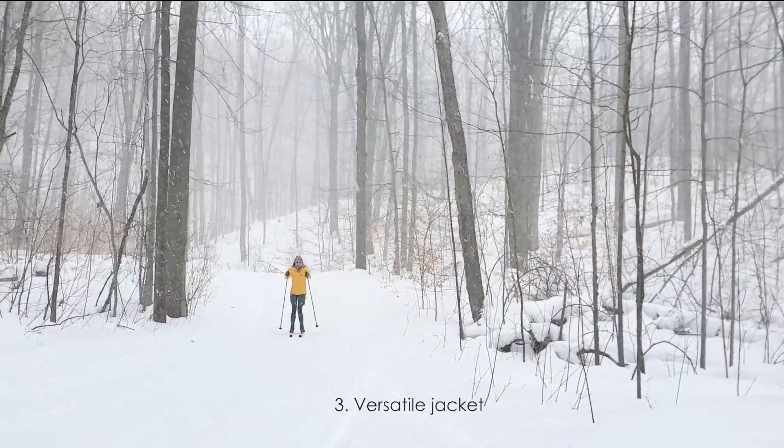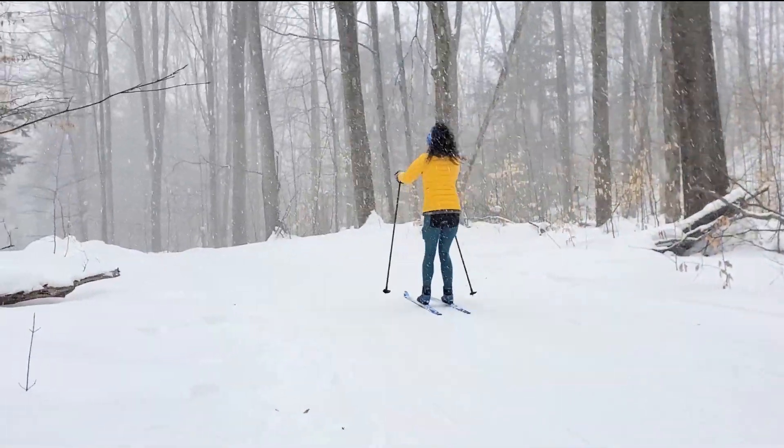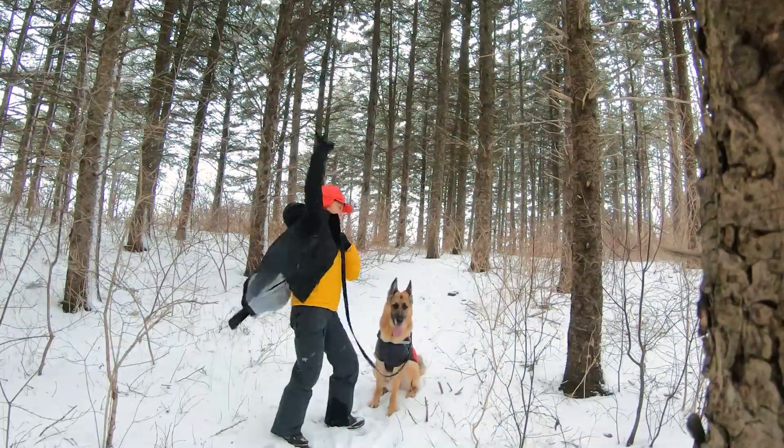Number three, it's a versatile jacket for any winter activity. It doesn't have a hood but you can layer a shell over it, like the Keb Eco Shell.